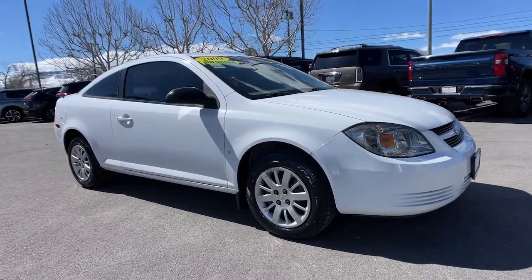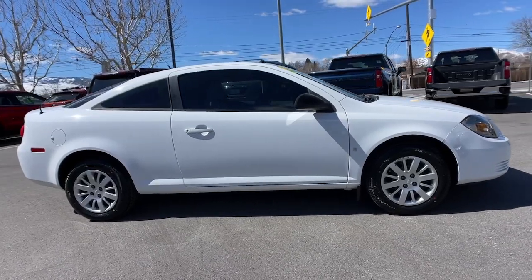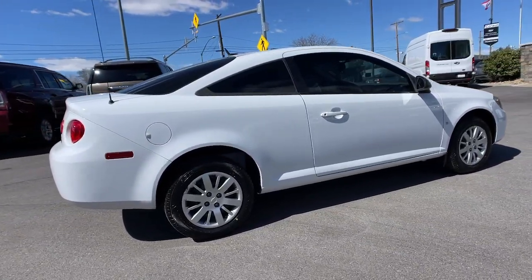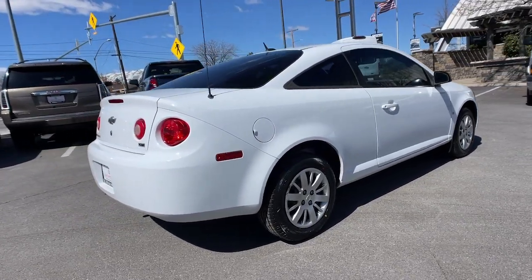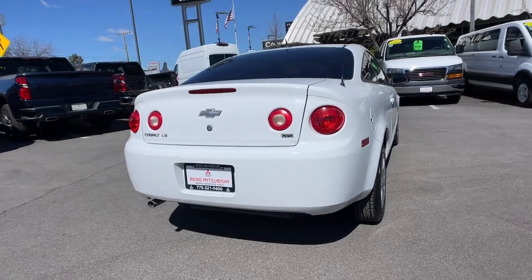Enjoy the view of this 2009 Chevrolet Cobalt. This vehicle is an outstanding buy with fewer than 70,000 miles on the odometer. Check out this good-looking Chevrolet Cobalt, the practical compact that brings comfort and convenience to your daily drive.